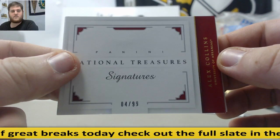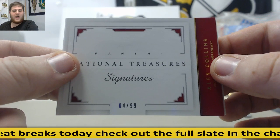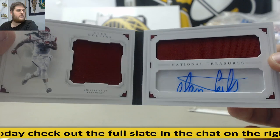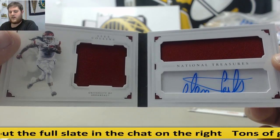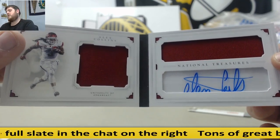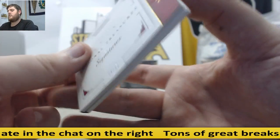And to end it, 4 out of 99 — Christopher H., Alex Collins. Dual Jersey Auto Booklet, Christopher H. He's going to pick up that. 1 and 4 were the hot numbers in here. Dual Jersey Auto Booklet, Alex Collins, the Arkansas Razorbacks.